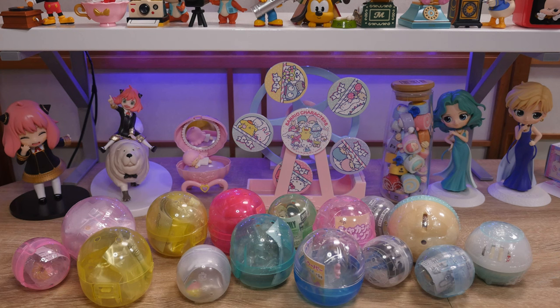Hey y'all, it's Abby and today I have some new gachas. I went on the first gacha hunt of 2023 and I think I found some good capsules. In no particular order, let's dive in.